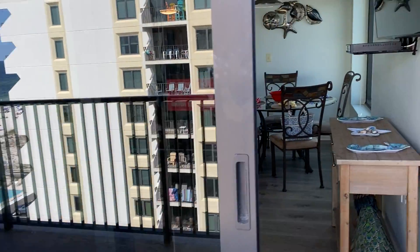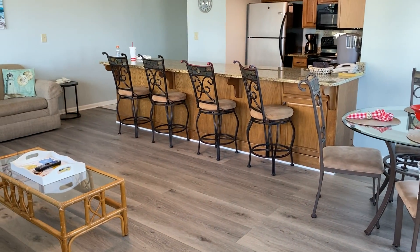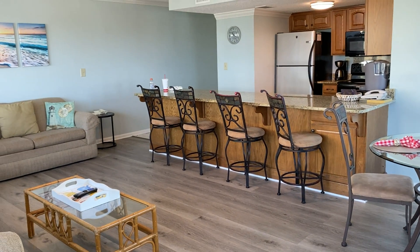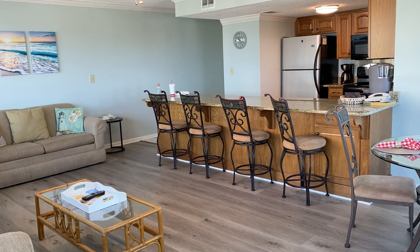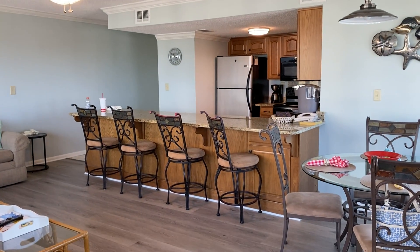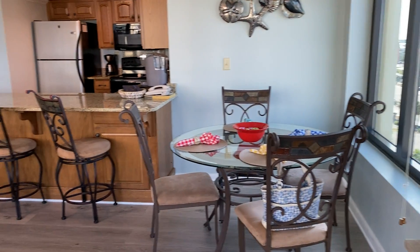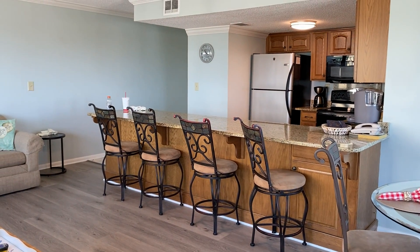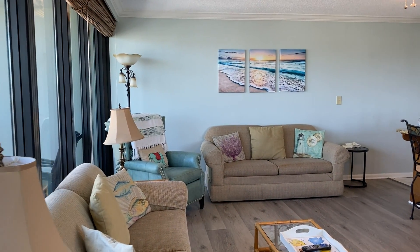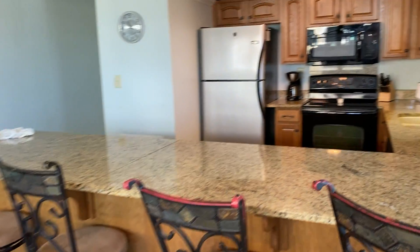I'm going to go in the unit. This is the unit with a very, very long countertop. It's got the oak cabinets, and there's seating for four. And then there's another four at the counter. It's a very beautiful condo, very spacious feel to it.